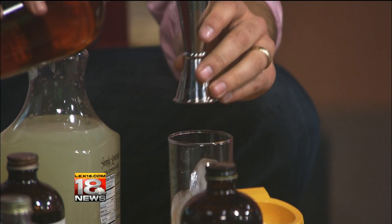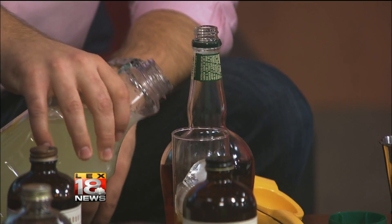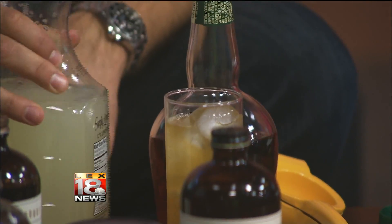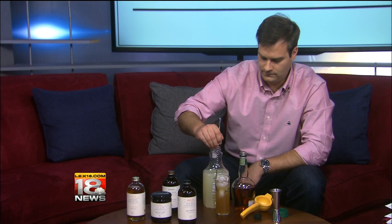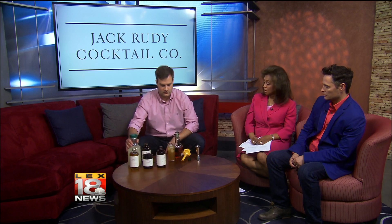And then you go two ounces of bourbon. We're using Weller right here, but anything will do. Then top that off with lemonade — it's almost like an Arnold Palmer. That's exactly right. And you can go bourbon with that, or you can go vodka as well. It's got a strong, distinct bourbon smell. And then garnish that with a lemon.